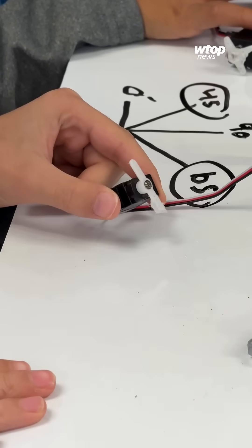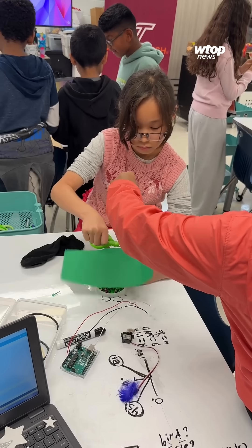They then program motors, and are off to design and build their own prototypes in 35 minutes.